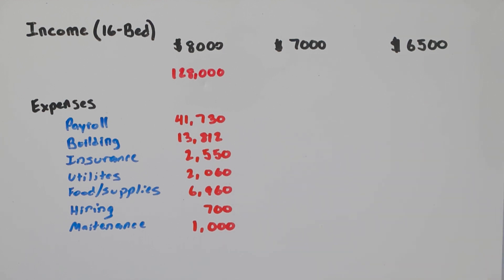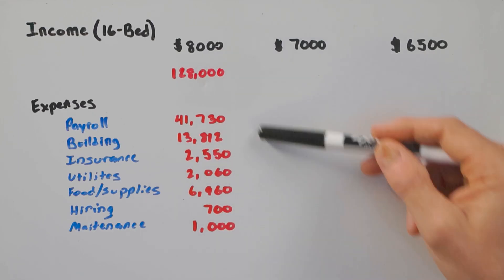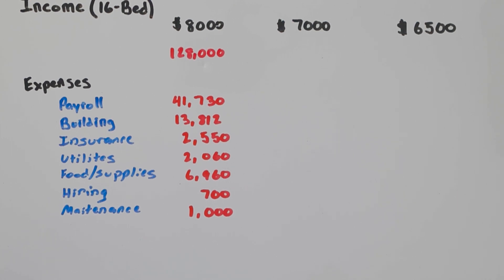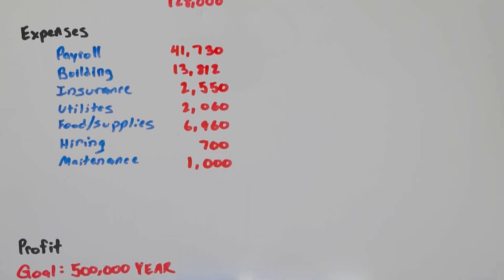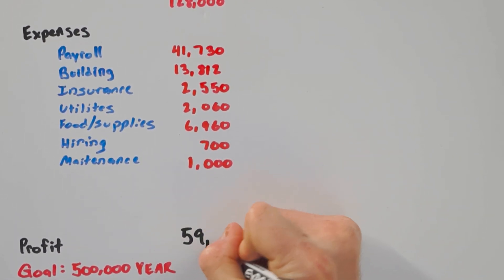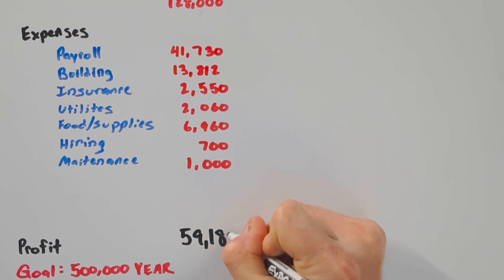I budget about $1,000 a month for maintenance. Not every month costs $1,000, but over the course of a year I spend about $12,000, covering repairs to the building as well as landscaping. So all of these expenses together total about $68,812 per month. With income of $128,000 minus just under $69,000 in expenses, that leaves me with a profit of exactly $59,188.